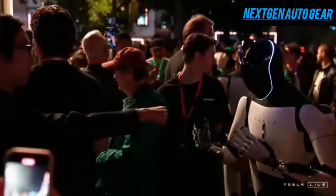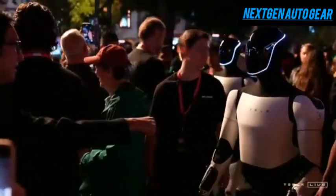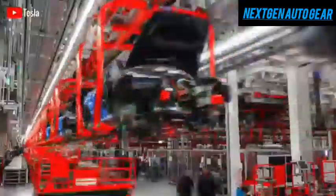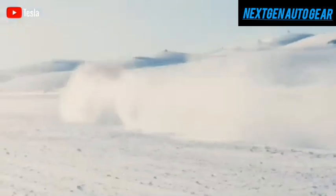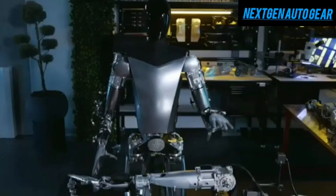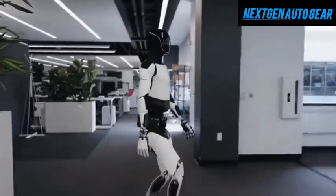Tesla's dominance is further demonstrated by its ability to manufacture electric vehicles in under 40 seconds. This raises an important question: how will Tesla be able to produce robots at such an extraordinary speed? That's what we'll explore today.